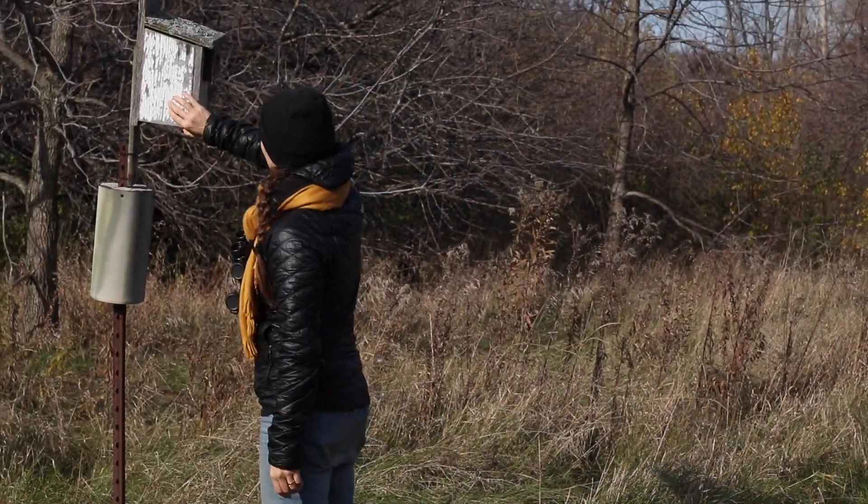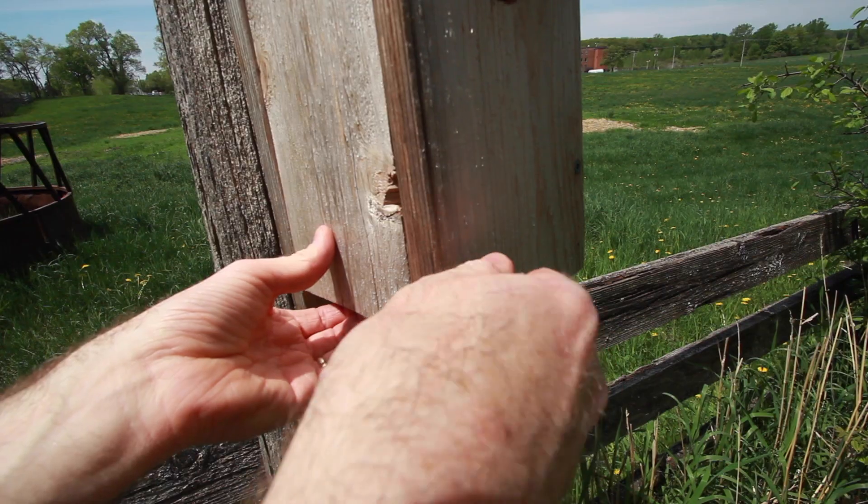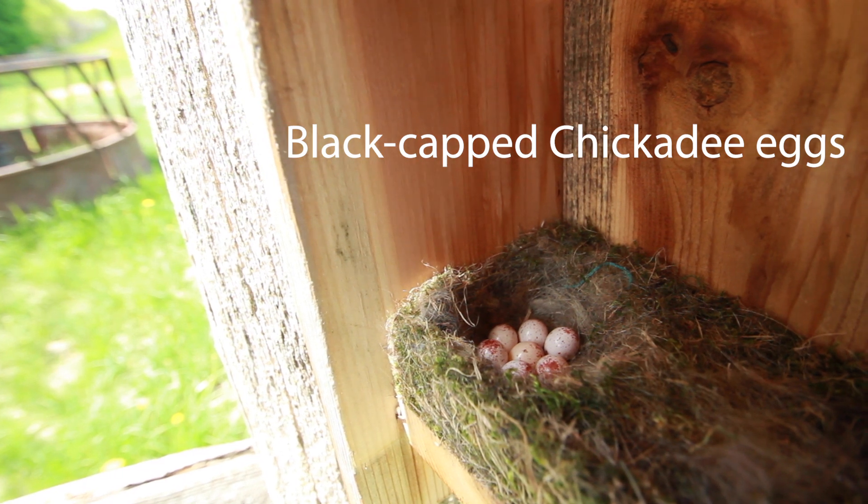Volunteers make sure that every year the boxes are cleaned out in the spring, and many boxes are also monitored to count how many eggs or how many young are raised each year in each box.